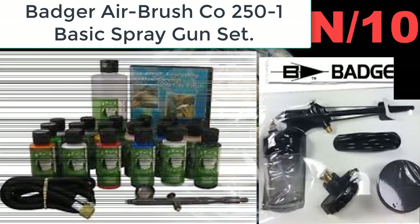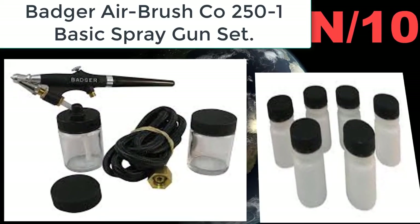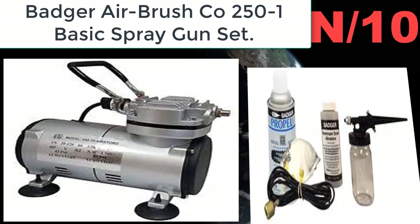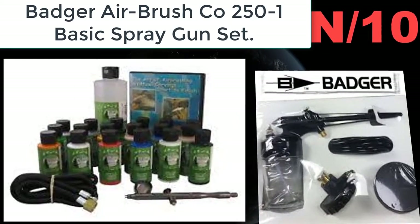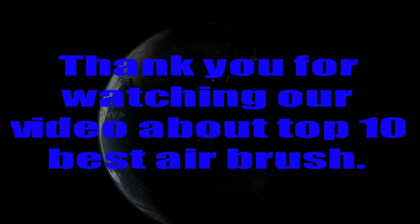Number ten: Badger Airbrush Co. 251 basic spray gun set. Any job requiring a simple yet effective spray is easily completed by the Model 250 series. The 250 is basic enough for children ages 12 and up to use with adult supervision, yet efficient enough for adult use.